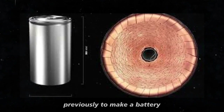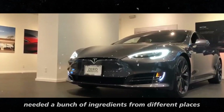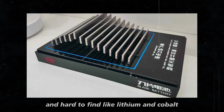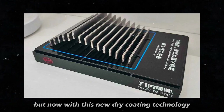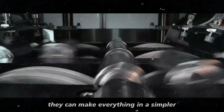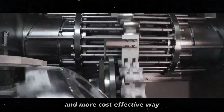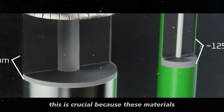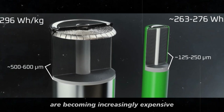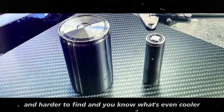Previously, to make a battery, Tesla needed ingredients from different places that were quite expensive and hard to find, like lithium and cobalt. But now, with this new dry coating technology, they can make everything in a simpler and more cost-effective way. This is crucial, because these materials are becoming increasingly expensive and harder to find.